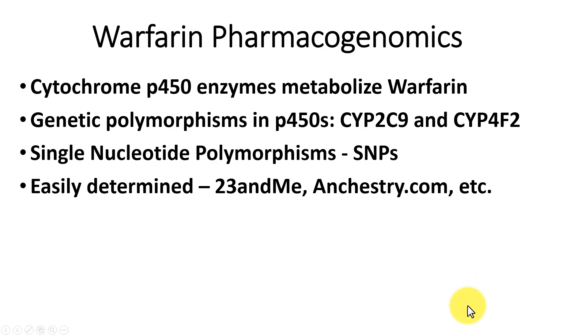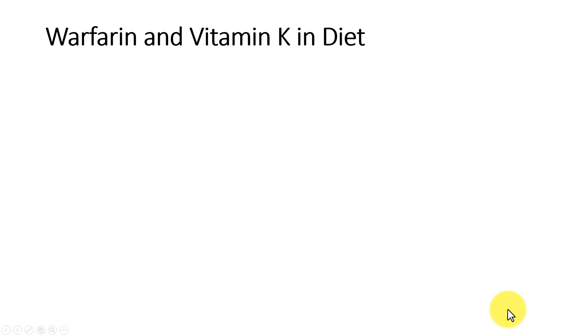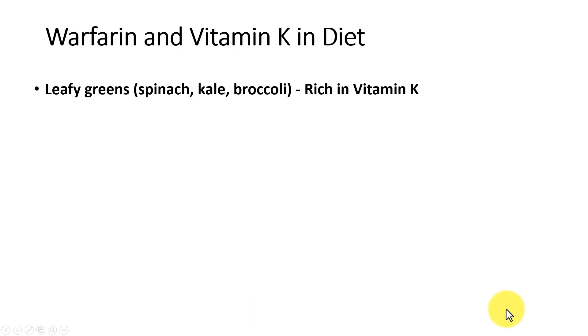These SNPs can now easily be determined on chips. We see advertisements for 23andMe and Ancestry.com — these are companies that provide thousands of pieces of information about our SNPs that make us different and tell us about our ancestry. It is cheap and easy to get done, only about $200. Doctors can use a little algorithm at warfarindosing.org to calculate the appropriate warfarin dosage.